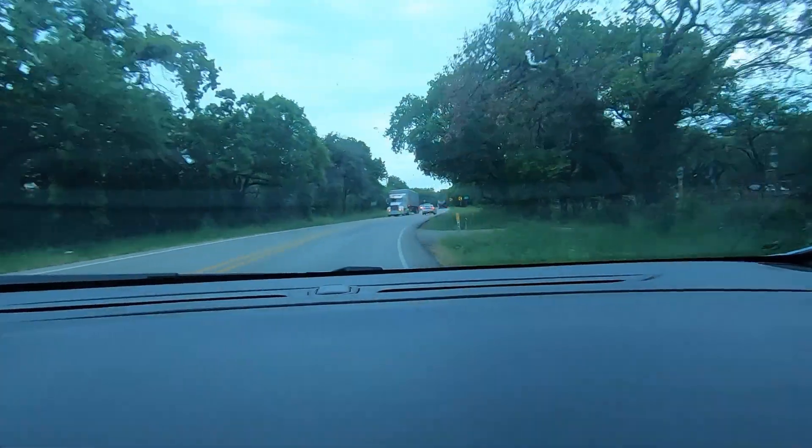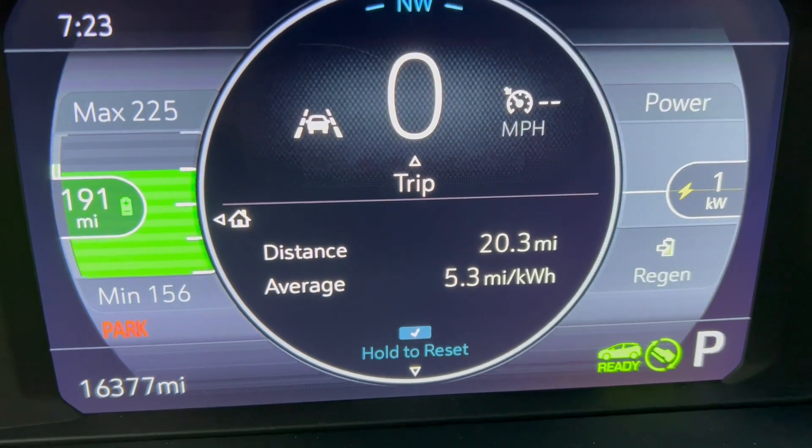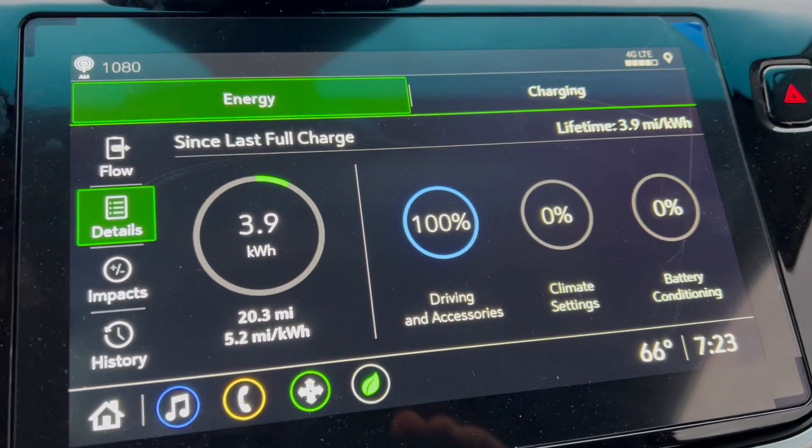I've reached the end of the farm road section of my commute. I've got an average efficiency of 5.3 miles per kilowatt hour after 20.3 miles. In case you're comparing this to my cold weather range videos — yes, it's about a tenth of a mile less because I found a couple of roads that saved me a tenth of a mile. I've used 3.9 kilowatt hours so far. Temperature is bouncing between 66 and 67 degrees Fahrenheit. I'll check back in at the end of the interstate.